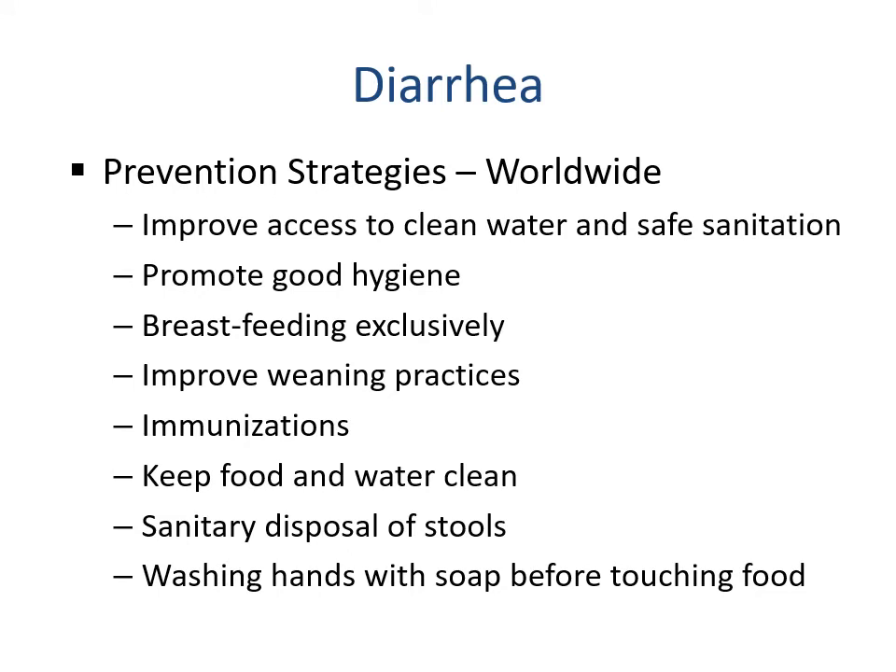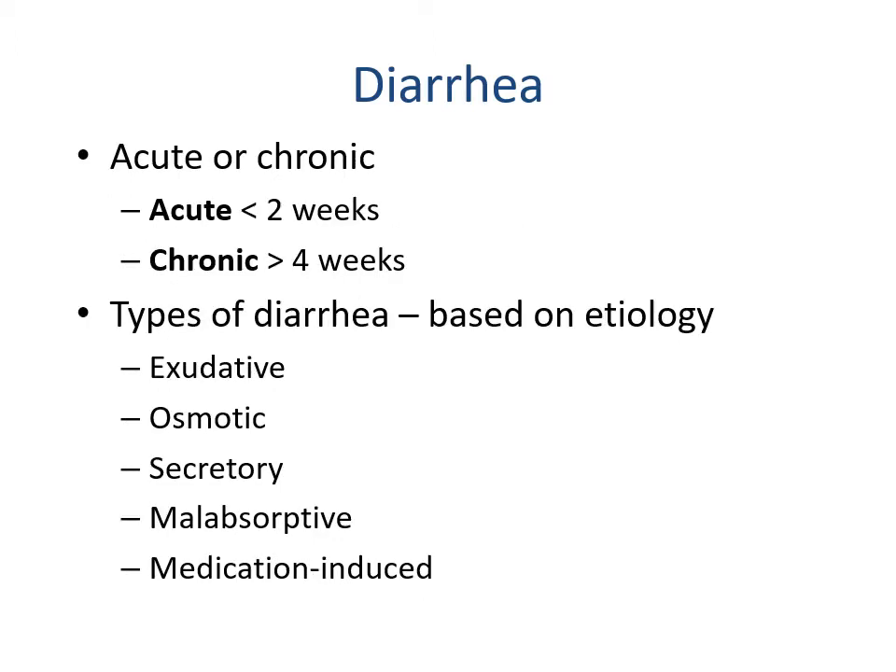Global prevention strategies for diarrhea include improving access to clean water and safe sanitation, promoting good hygiene, exclusive breastfeeding — as infant formula requires a clean water source — improving weaning practices, immunizations (there is now a vaccine for rotavirus), keeping food and water clean, sanitary disposal of stools, and washing hands with soap before touching food. Diarrhea can be acute (less than two weeks) or chronic (more than four weeks).